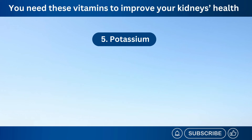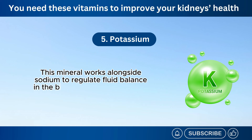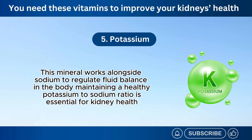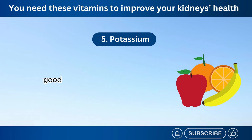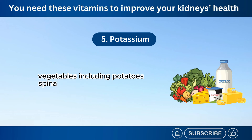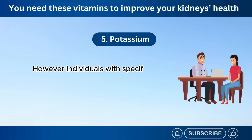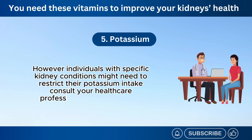Number 5: Potassium. This mineral works alongside sodium to regulate fluid balance in the body. Maintaining a healthy potassium-to-sodium ratio is essential for kidney health. Good sources of potassium include fruits like bananas, oranges, and cantaloupe, vegetables including potatoes, spinach, and mushrooms, and dairy products like low-fat milk and yogurt. However, individuals with specific kidney conditions might need to restrict their potassium intake. Consult your healthcare professional for personalized guidance.